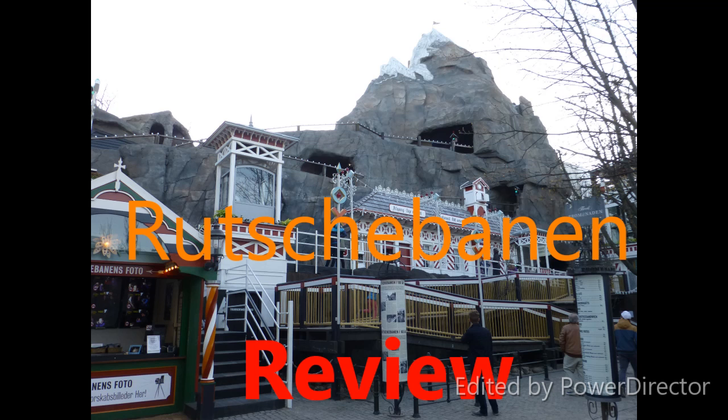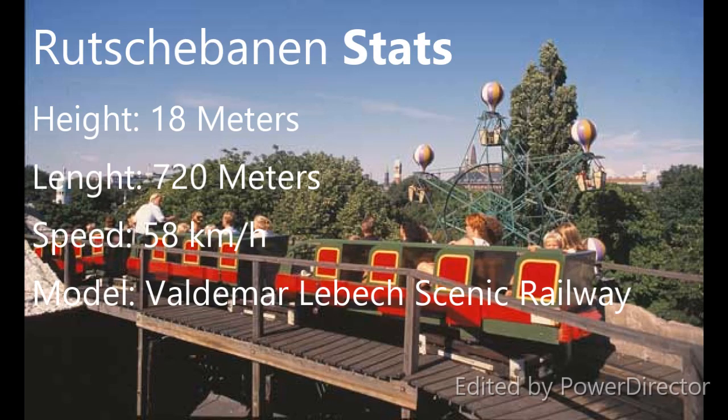In this review, first I'm going to talk about what I like about the coaster and talk about some stats, then I'm going to talk over a point of view of the ride, give you my five favorite elements, and give it a score out of ten at the end. So Rochebane is 18 meters tall, it is 720 meters long. I believe it goes somewhere between 50 and 60 km/h, but this is just an average speed because it has a brakeman, so you can't really say the exact speed of the ride. The model is a Valdemir Lebek Scenic Railway.